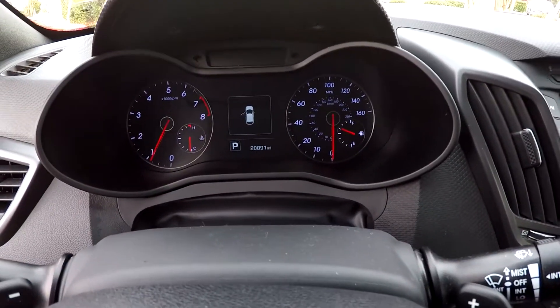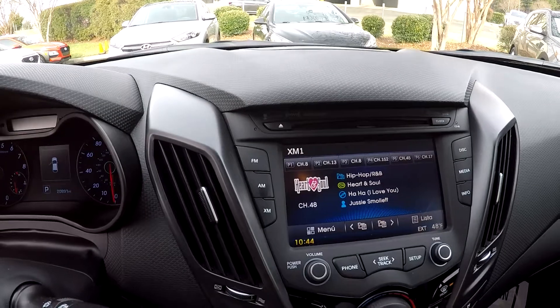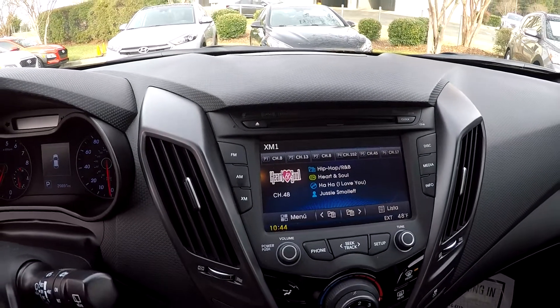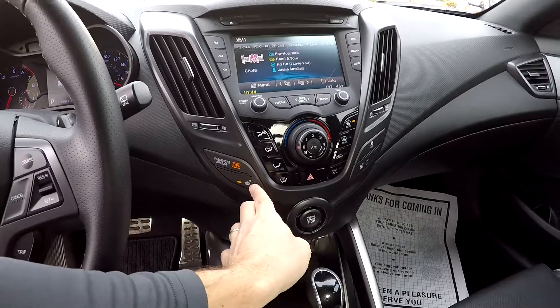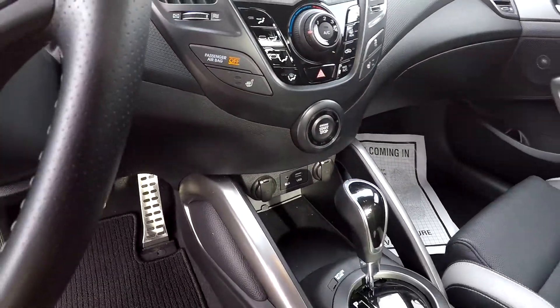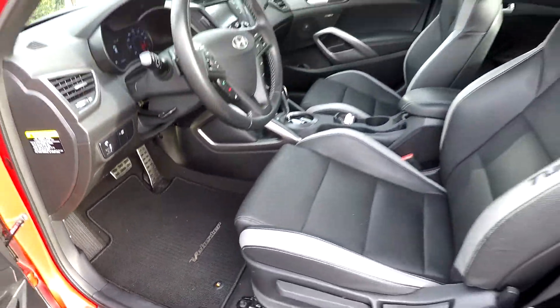Coming inside you've got 20,891 on the odometer. Your information display here is going to have AM, FM, XM satellite radio, CD. Climate control is going to be just below it. You do have heated front seats, push button start, multiple power and USB ports. Then all the flooring is going to be black to match the seating.